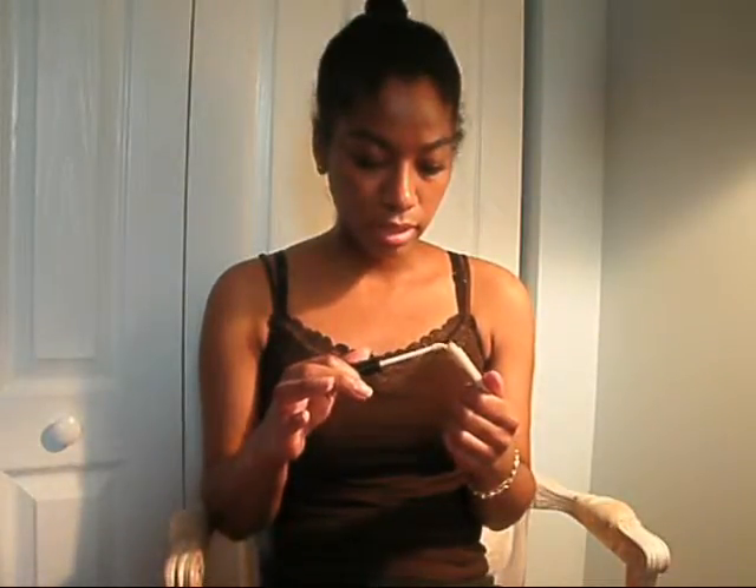I also picked up an e.l.f. eye primer. It doesn't smell bad — it just smells like medicine, it reminds me of medicine. It works well and serves its purpose. It allows my eyeshadow to last longer, and for a dollar you really couldn't ask for more. If you are looking for a cheap eye primer, I would recommend this. Other than the unusual smell, it's a good product.